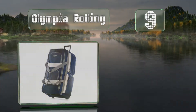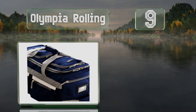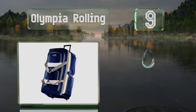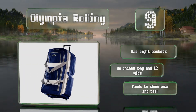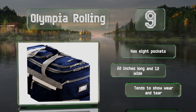At number 9, for something different, try the Olympia Rolling. It combines the convenience of a standard wheeled suitcase with the portability of a duffel bag. Its large U-shaped opening makes it a breeze to pack and unpack. It has eight pockets and measures 22 inches long by 12 wide, but it tends to show wear and tear quickly.